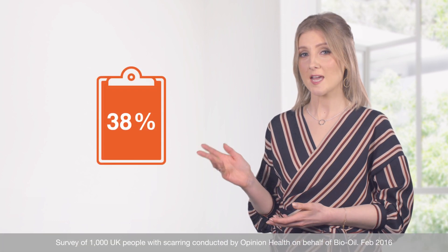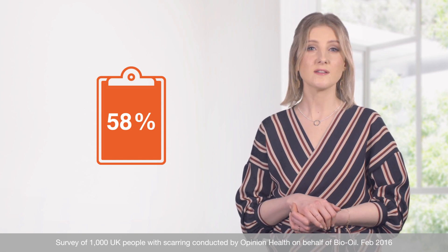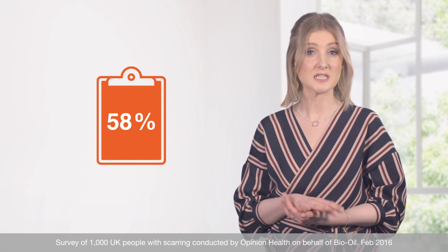Scarring is a topic we know can have a real impact physically and psychologically. In fact, in a recent survey, 58% of patients who received advice from a healthcare professional felt it helped to improve the appearance of their scar.